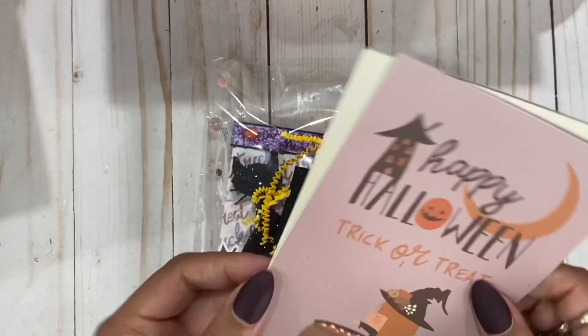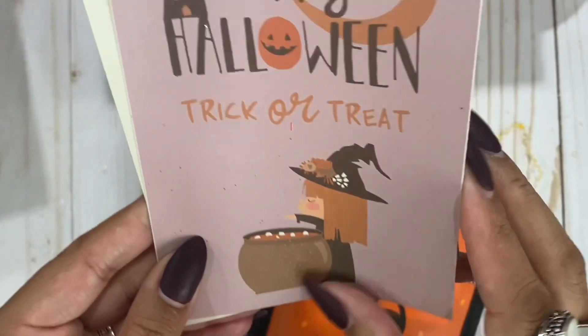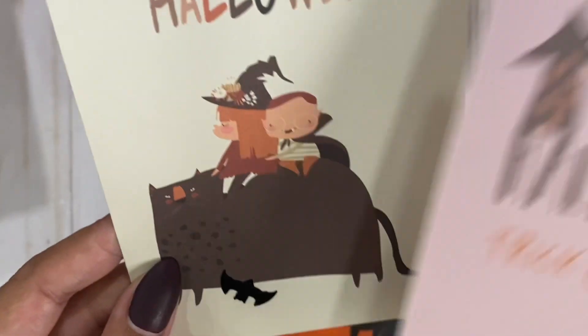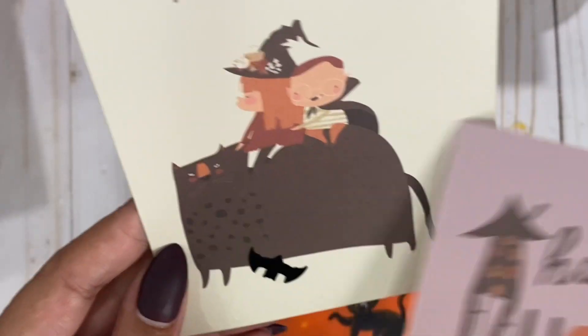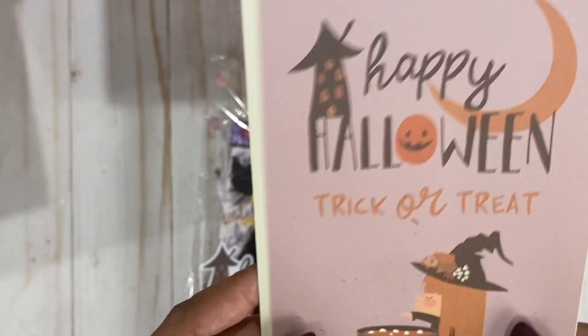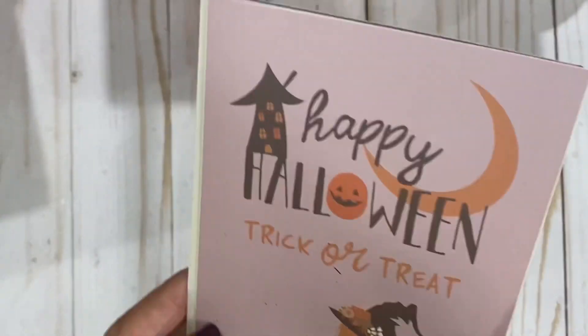Oh, we have more little cutouts here. Oh my gosh, look at how cute she is! Oh, this is so sweet — they're sitting on a cat! How cute is that? This is so cute. What collection is this? This is adorable.